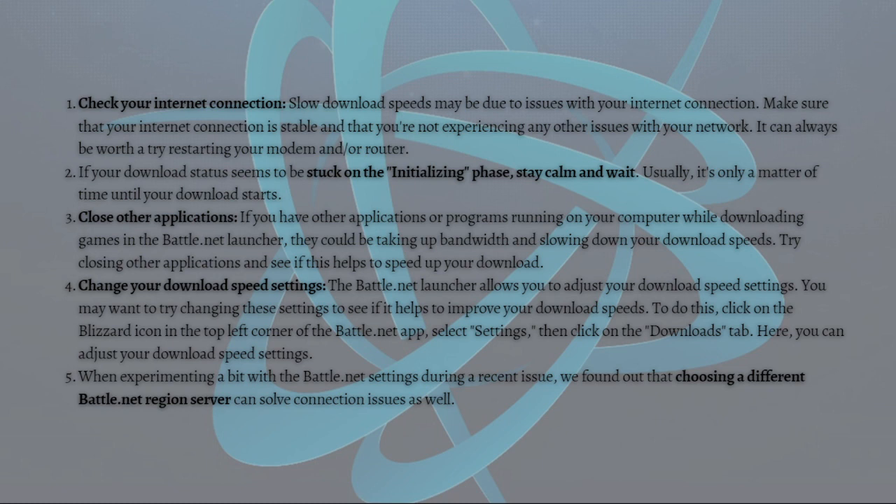Next, you can change your download speed settings. The Battle.net launcher allows you to adjust your download speed settings, so you may want to try changing these to see if it helps improve your download speeds. To do this, just click on the Blizzard icon on the top left corner of the Battle.net app and select Settings.